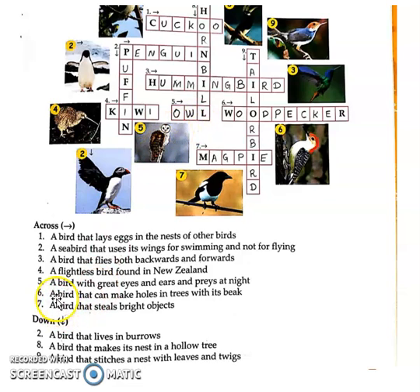Coming up to sixth one: a bird that can make holes in trees with its beak. Such a bird that makes holes in trees — it makes a hole with its beak. So the sixth across answer is Woodpecker. Woodpecker makes holes with its beak, you can see its picture here.